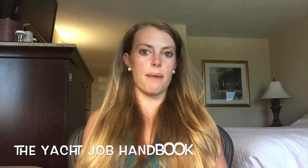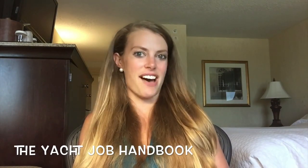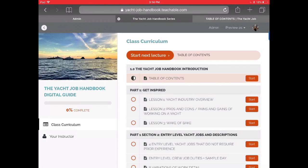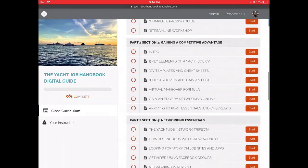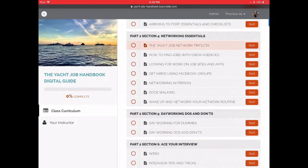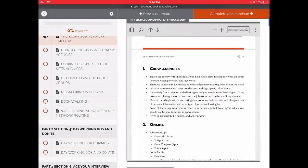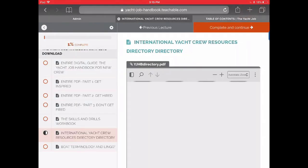Hey guys, Baker here — I wanted to make a quick video to give you the latest and greatest with the Yacht Job Handbook. I just recently updated it to a new format. It's still digital, just a little bit better. Now you'll enroll in the Yacht Job Handbook — it's more of a digital course and the content is much more accessible and easier to navigate. Here's the curriculum, and all of the different parts and sections of the guide have been broken down into individual lessons, so you can select whatever topic interests you most and go straight through it. There are also lots of other resources that go along with the content that you can access easily.